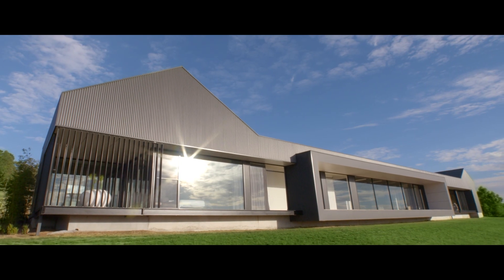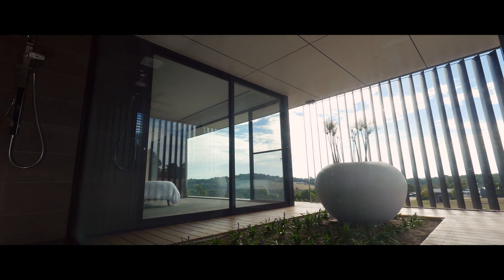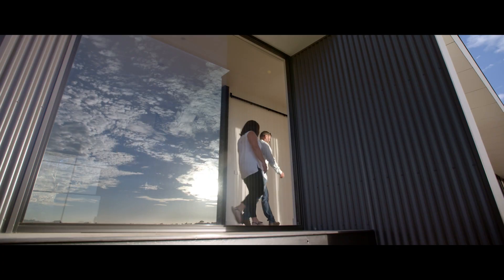As designers and builders, we're always trying to push the boundaries to give our clients, even ourselves, the best outcome for the property. We wanted a really modern look for our home and something that would retain a modern feel for years.